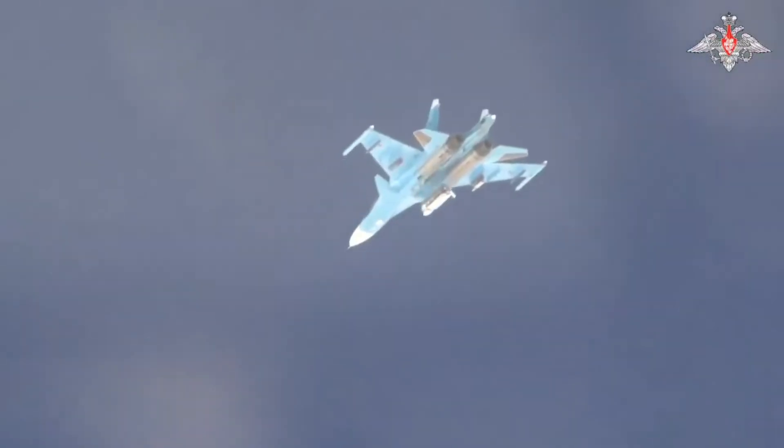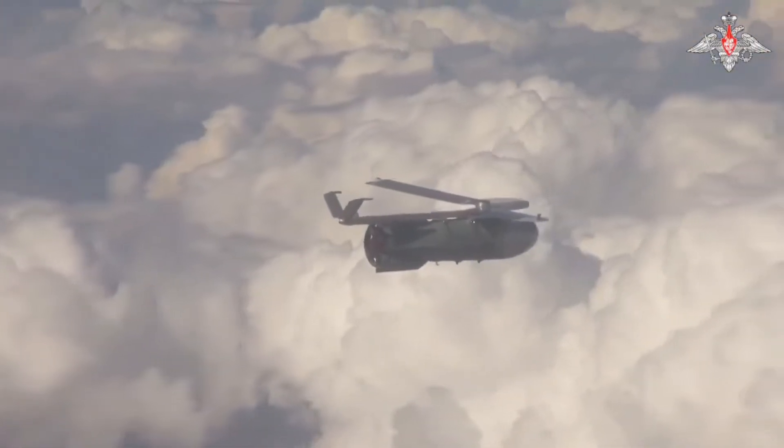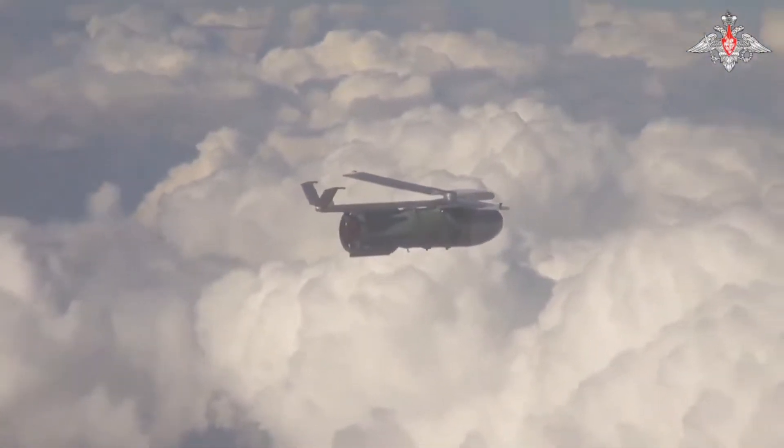On one hand, aircraft began flying higher and faster, while on the other hand, the proliferation of guided munitions enabled attacks from increasingly longer distances, leading to the supremacy of medium- and long-range anti-aircraft systems.